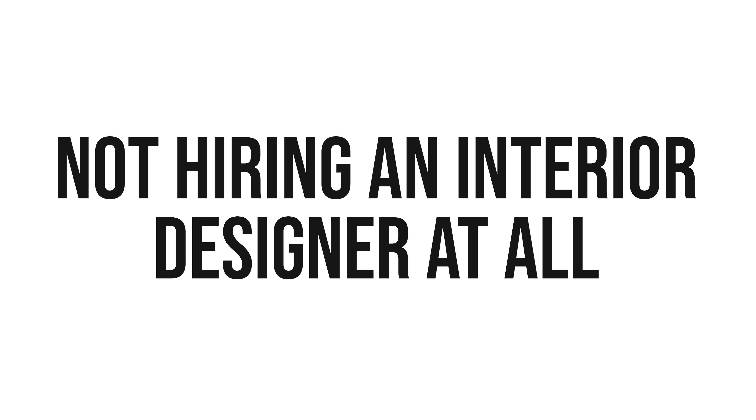The first mistake people make when renovating or designing their new space is not hiring a designer at all. Specifically, I'm talking about commercial spaces — not only because that is my specialty, but mainly because there's so much more that goes into designing a commercial space versus a residential space. I'm not really talking about the design itself — I'm talking about codes and regulations, ADA accessibility, user flow and user experience, fire rating, durability — the list goes on.